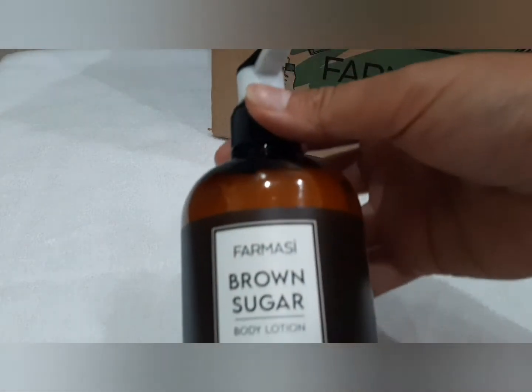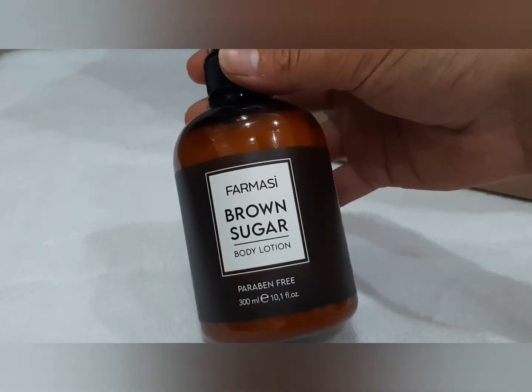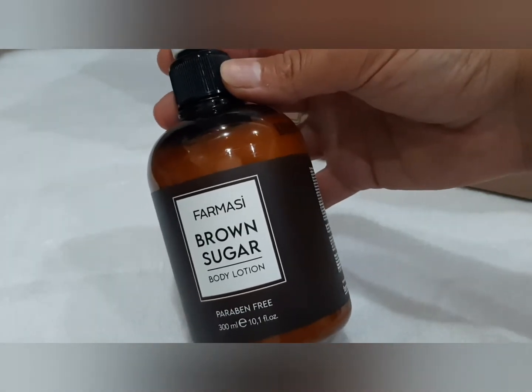Până acum n-am mai apucat să vă filmez unboxing-ul pentru că le desfăceam direct la serviciu și trebuia să le împart direct, dar astăzi s-a nimerit să vă pot arăta și vouă. Așadar, am acest produs de la Farmacy din gama brown sugar cu zahăr brun, fără parabeni, o loțiune de corp. Asta mi-am recumpărat-o pentru mine.